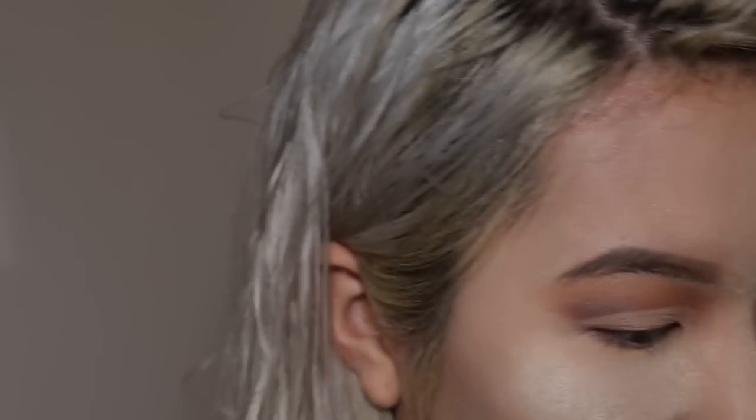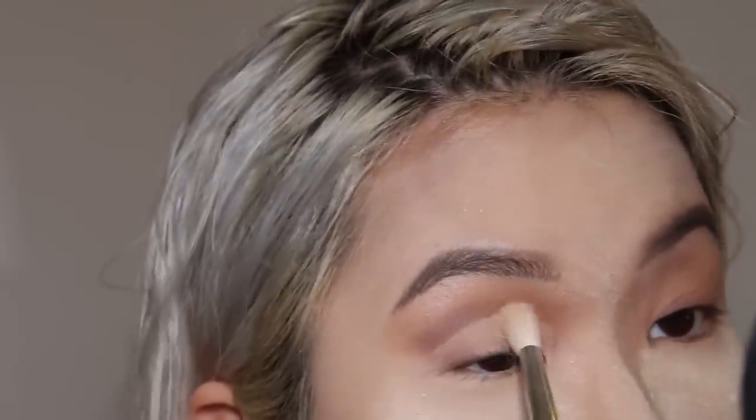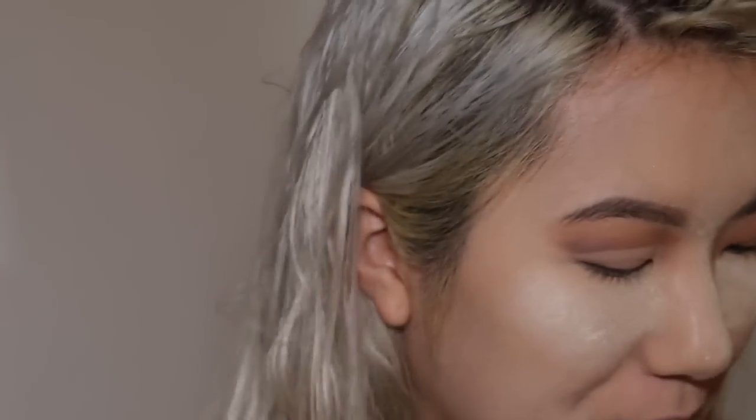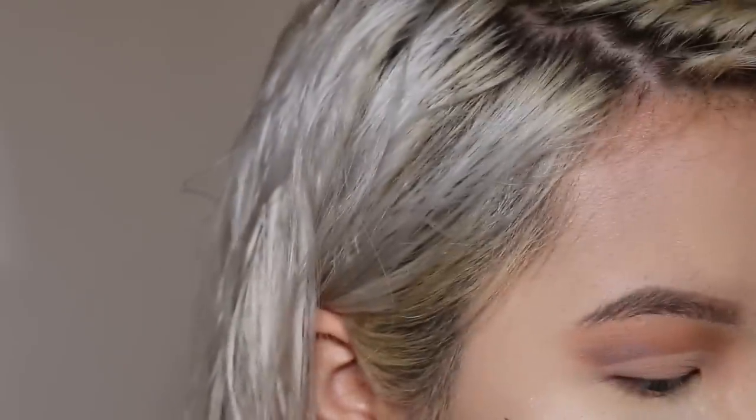Now I'm just going to be filling it in with a little bit of shadow — a light one. And then grabbing my Stila Stay All Day Liquid Waterproof Eyeliner in Black. Just going to start at the edge and go in. I think that's what she does — yeah, she has a thick line.